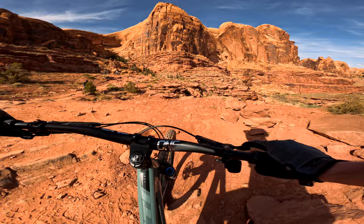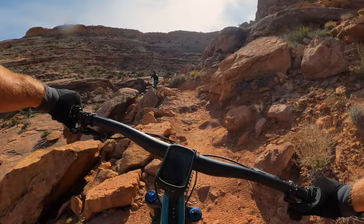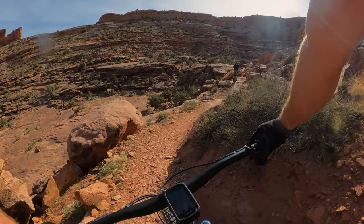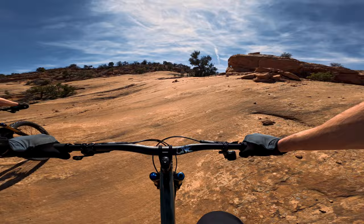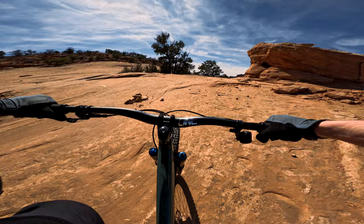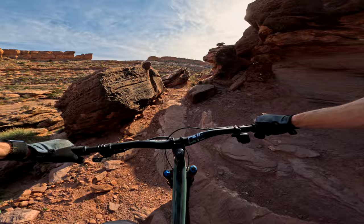The SB135 has incredible traction, great agility, and a pretty good pedal platform to get you up some of the toughest climbs around. I think it comes down to a couple of things, starting with the wheel size. Every time I ride a bike with a 27.5 inch rear wheel, I'm impressed by how quickly it accelerates compared to bigger 29 inch wheels. That smaller wheel spins up quicker and easier, which becomes very apparent on steep climbs where a bigger wheel is hard to just keep spinning. The SB135 motors up the steepest bits of trail without much fuss at all.